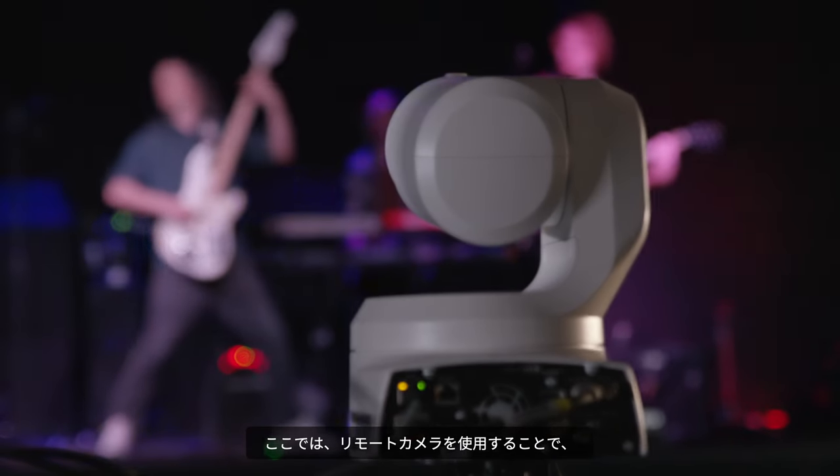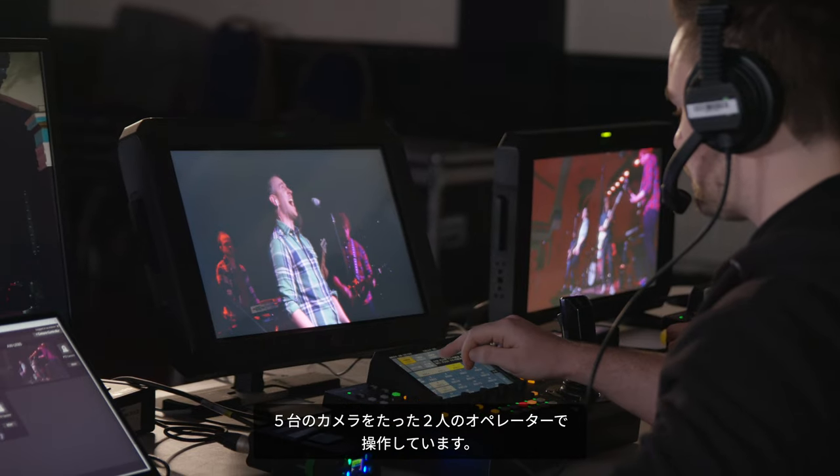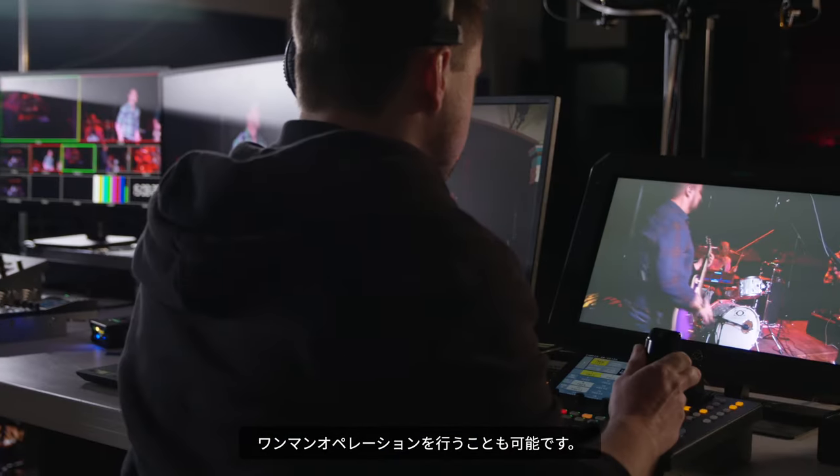Using PTZs here has enabled us to create a five-camera solution, all operated by two operators — and it could even be done by one operator in theory if you wanted.